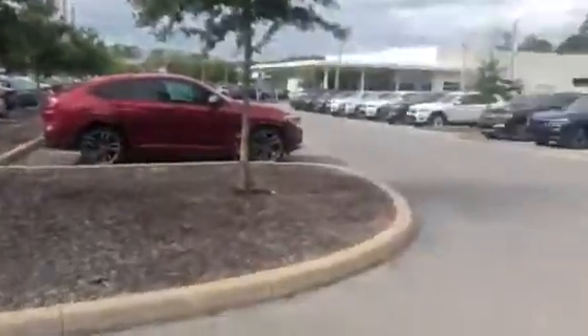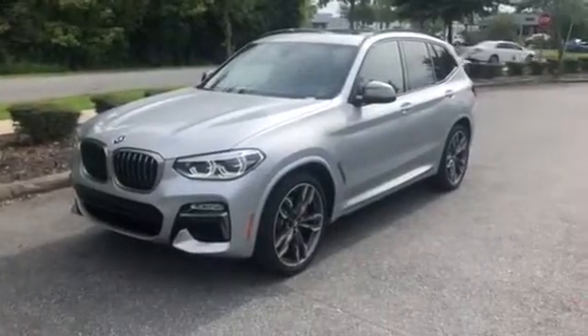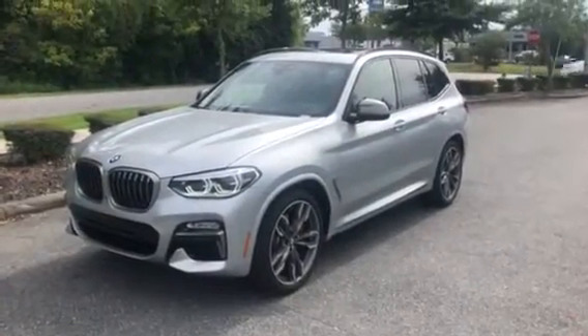It is a panoramic roof so you can see just how big it is. Excellent — I'll take a step out. And there you have it — the 2019 BMW X3 M40i. We hope you have a wonderful day and hopefully we'll see you soon. Bye bye.